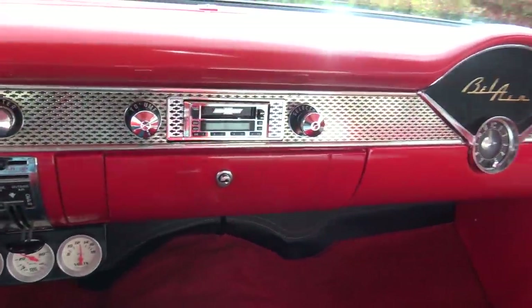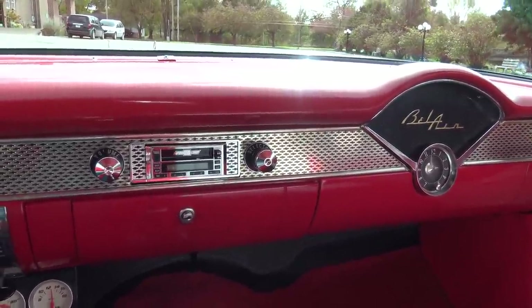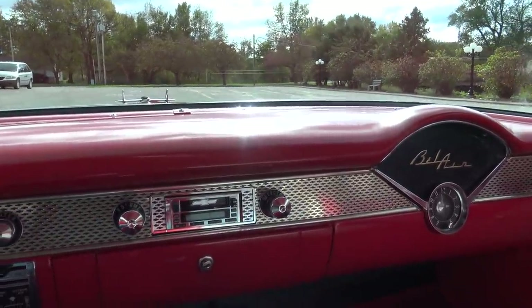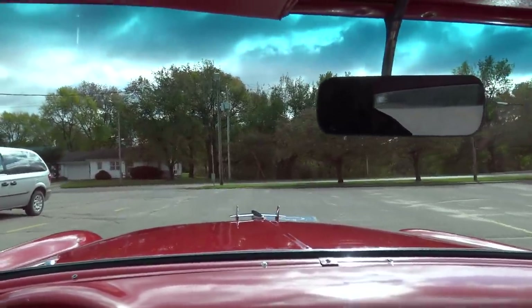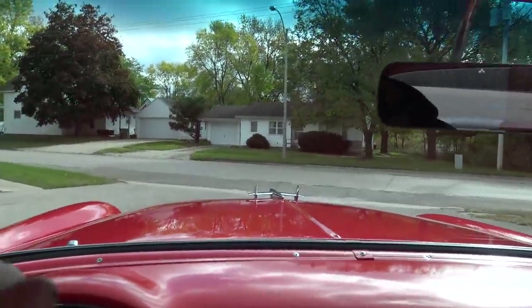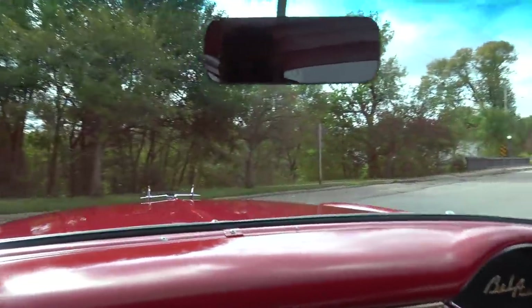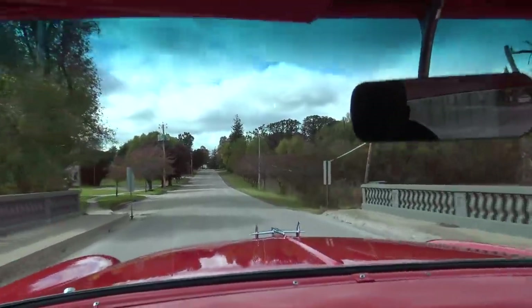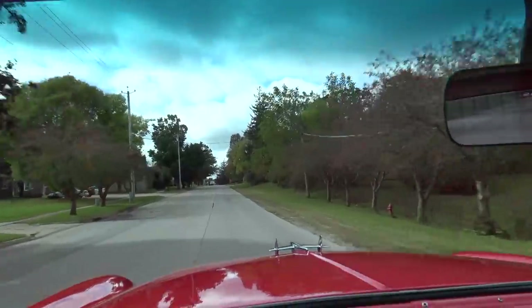The engine is not at a high idle or anything — we put it in drive and the transmission didn't jump, didn't move an inch. This motor and transmission is really set up right. This is an awesome driving car. Four-wheel disc brakes, power steering works great, it does not need an alignment. This car is ready to jump in and go. Tons of power — this thing sounds awesome.